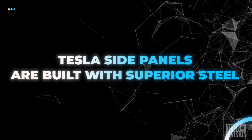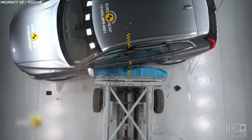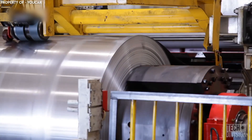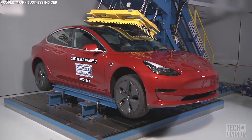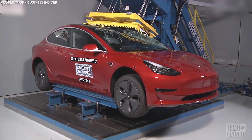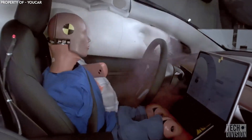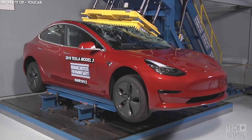Tesla side panels are built with superior steel. In any crash or collision, the side of a vehicle is the most vulnerable point, but in a Tesla car like the Model 3, the company has reinforced the side panels with a superior grade of steel. The roof of Tesla's Model 3 was found to be really strong as well and can withstand 20,000 pounds of force, which is equivalent to the weight of two adult African elephants. The car can easily resist six times its own weight, offering a high degree of protection in the case of an impact from above.